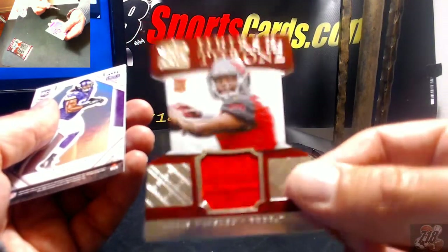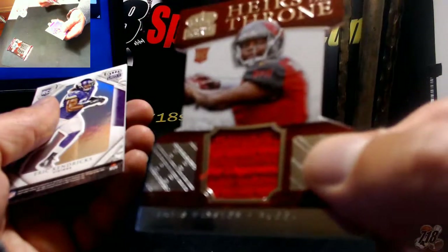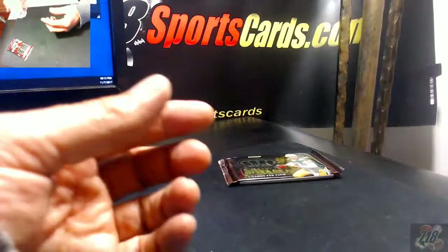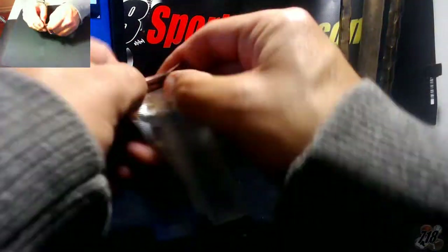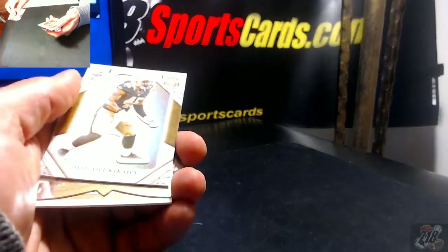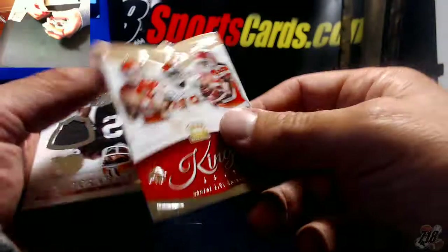Heirs to the Throne — some threads sticking out over here, barely see it. This is 230 out of 499, Eric Kendricks. And the last pack. Lotavis Murray rookie. Got a Kings for the Chiefs — Smith, Macklin, Charles.